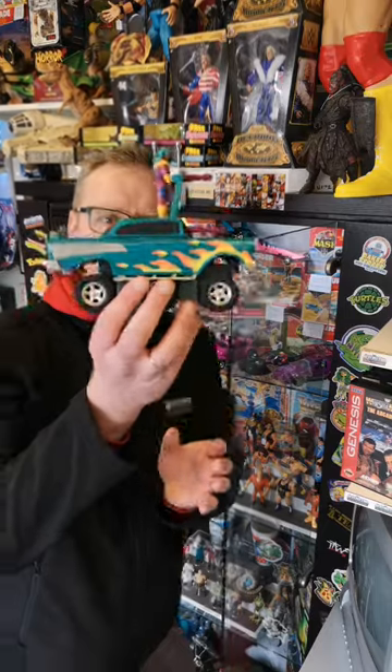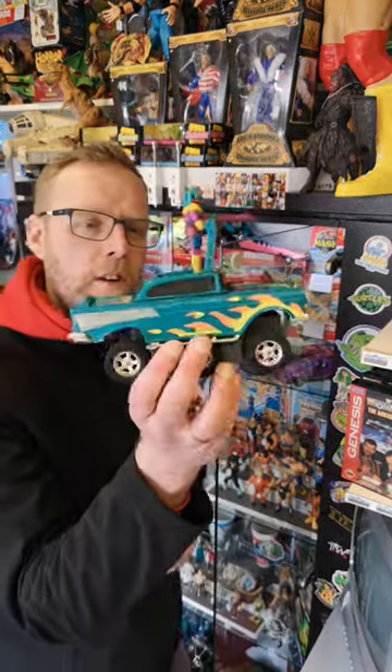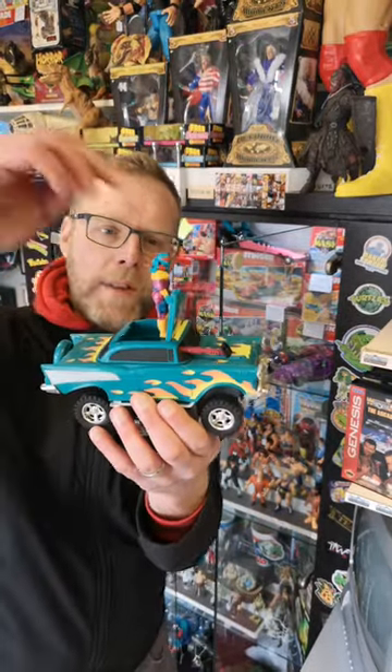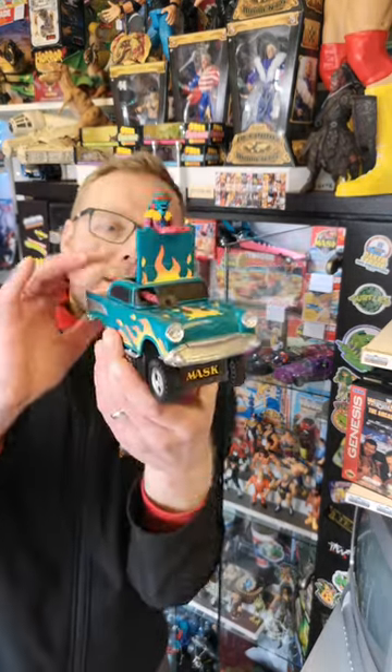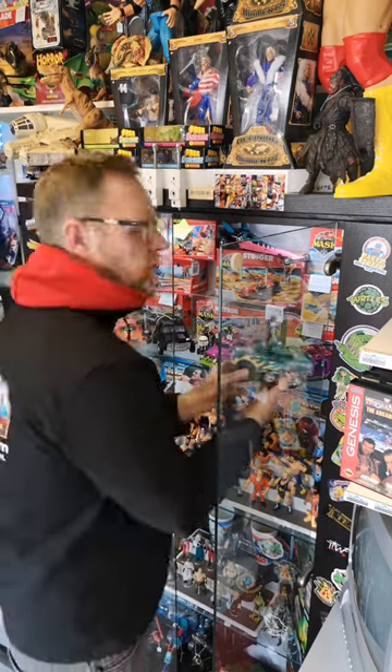First up we have got Hurricane. This is a complete Hurricane vehicle, very nice condition. It comes with its original box and the mask figure. Did you have this as a kid? Did you play with it, or did you want it?